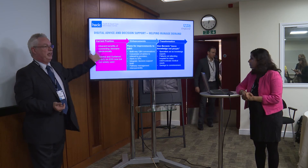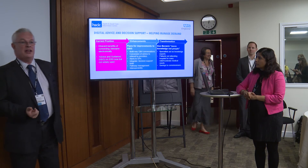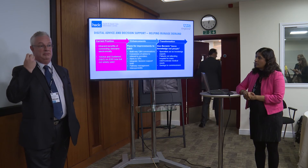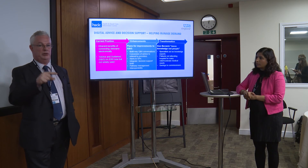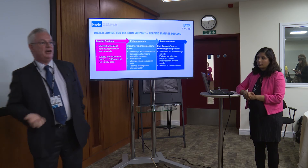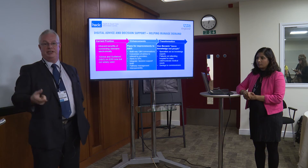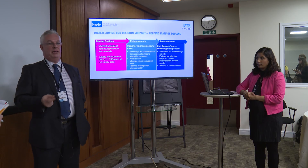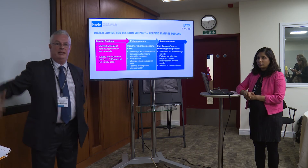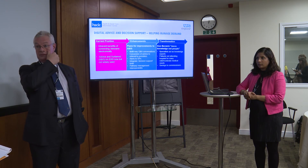We've just kicked off a piece of work we're calling DADS — Digital Advice and Decision Support — to think about how the ERS application can be enhanced to have referrers ask: do I really want an outpatient appointment, or can I ask for an advice appointment, or perhaps book a telephone consultation with a consultant? We're trying to find ways of reducing the number of patients going into the hospital setting, while at the same time increasing the usage of the ERS system as a proportion of paper referrals.